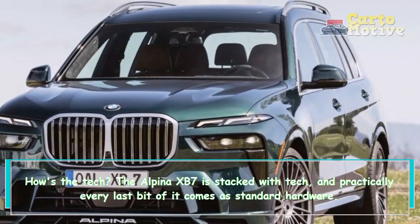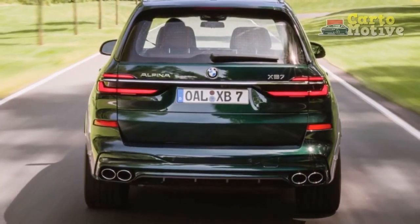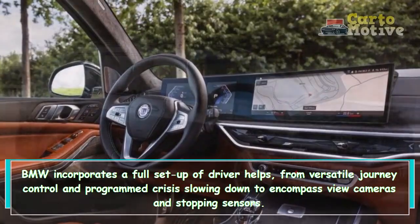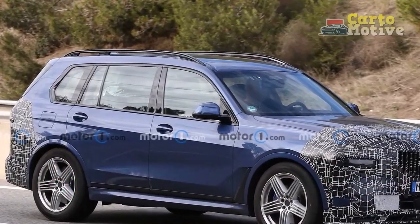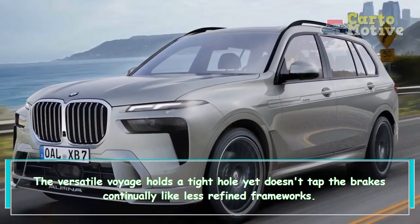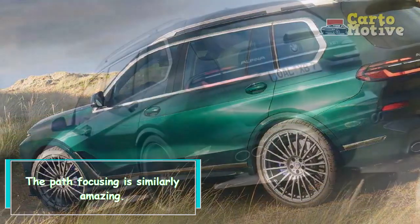The Alpina XB7 is loaded with tech, and practically all of it comes as standard equipment. The BMW includes a full suite of driver aids, from adaptive cruise control and automatic emergency braking to surround-view cameras and parking sensors, and everything works well. The adaptive cruise control maintains a tight gap but doesn't tap the brakes constantly like less refined systems, and the lane centering is equally impressive.